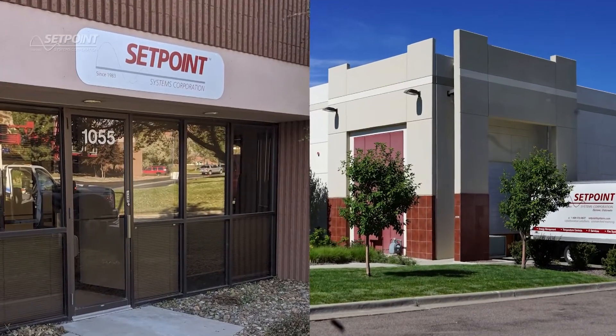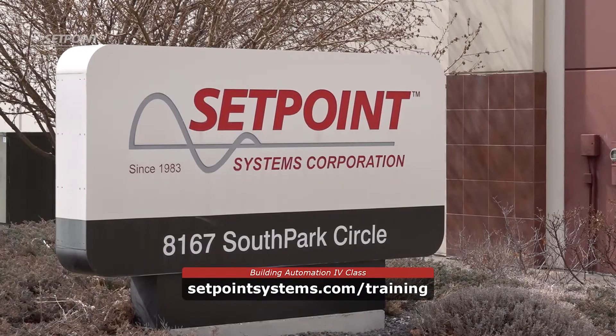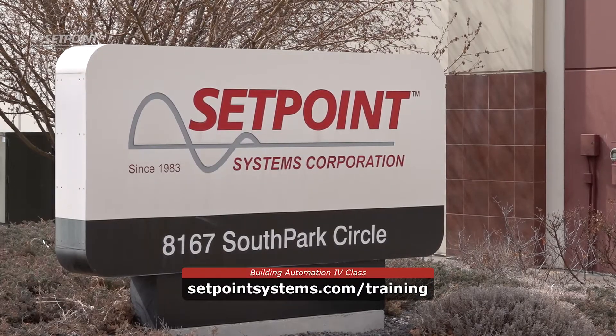The class will take place in one of our many training centers. The class is only offered twice a year, so sign up at setpointsystems.com/training. We look forward to seeing you soon.